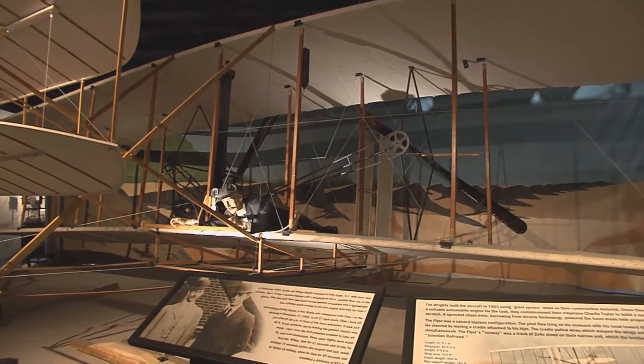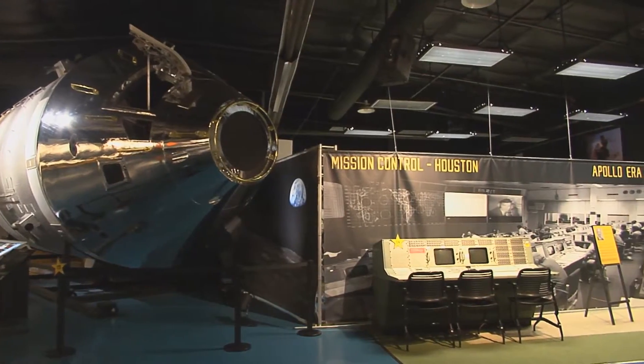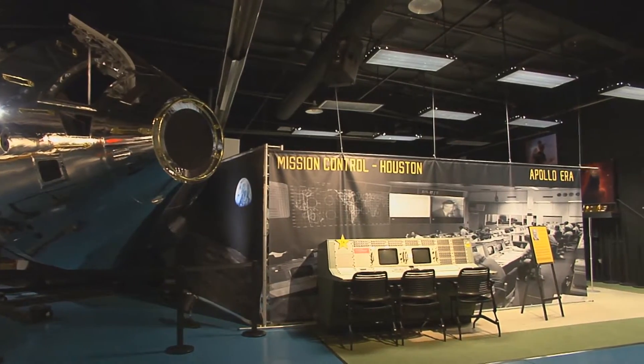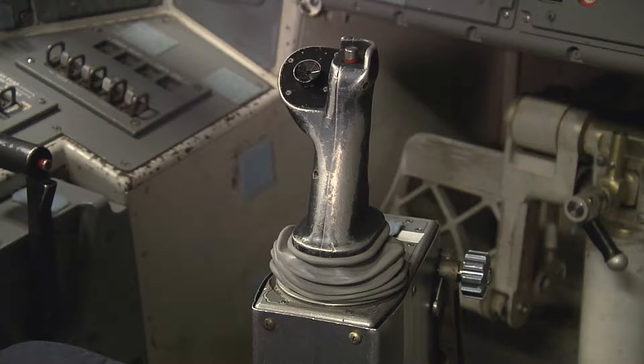Everything on display tells the story of the start of aviation to the launch of space exploration. It really is a one-of-a-kind artifact, and we're working hard to restore it. As you can see, it's got 30 years of wear and tear on it.